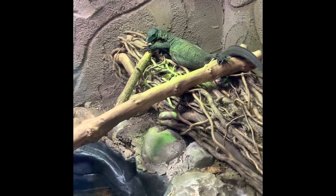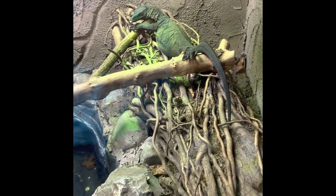The next animal on our adventure is the roughneck monitor. They get their name because of the rough texture scales on the back of their neck. They are carnivores and live in southeast Asia.